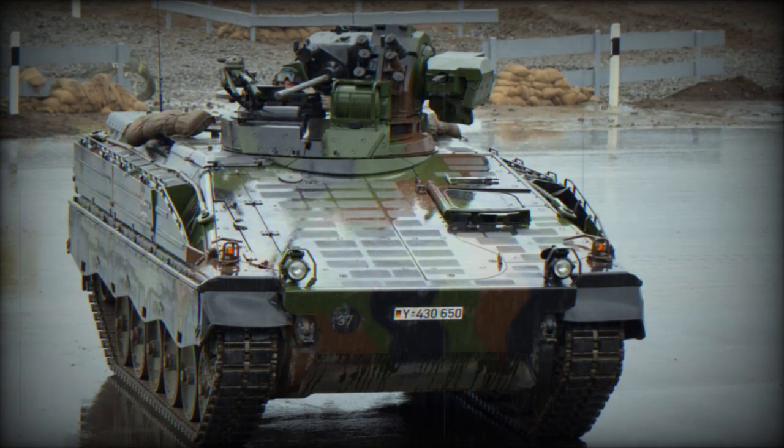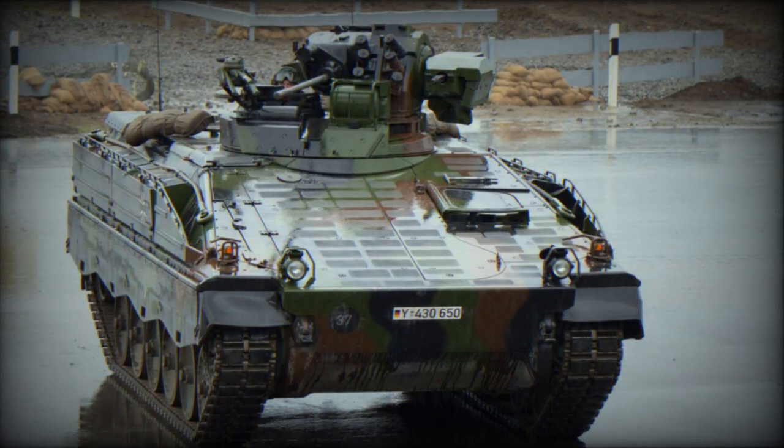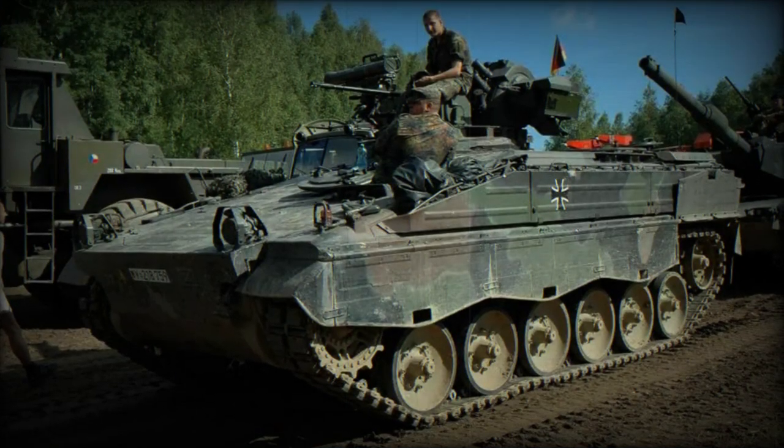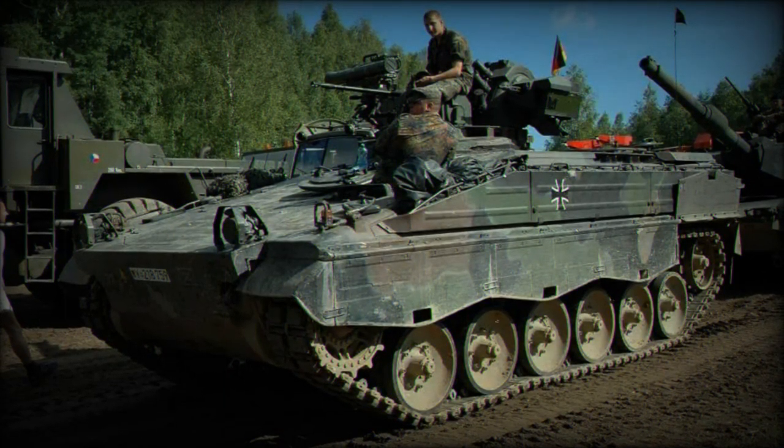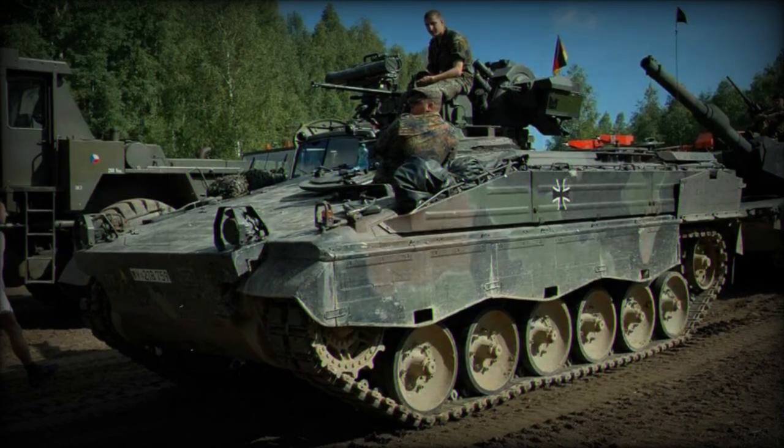This armor is adept at providing protection against small arms fire and shell fragments. Notably, the front hull of the Marder is designed to withstand up to 20mm armor-piercing discarding sabot rounds.